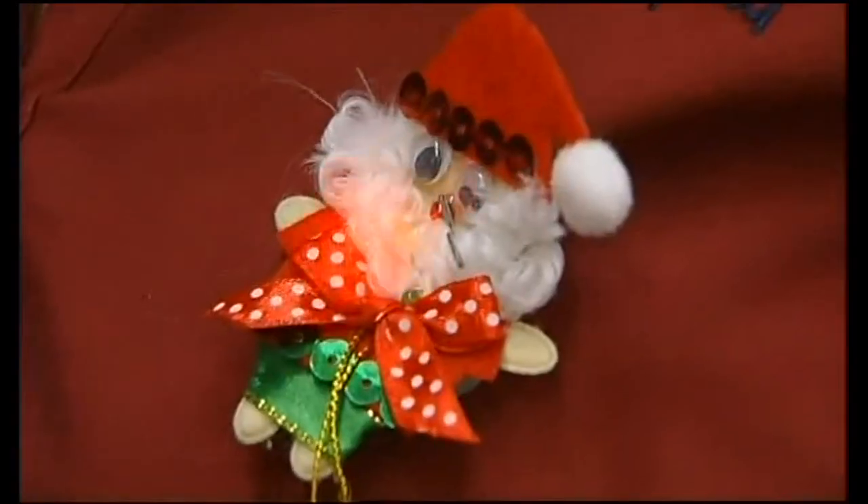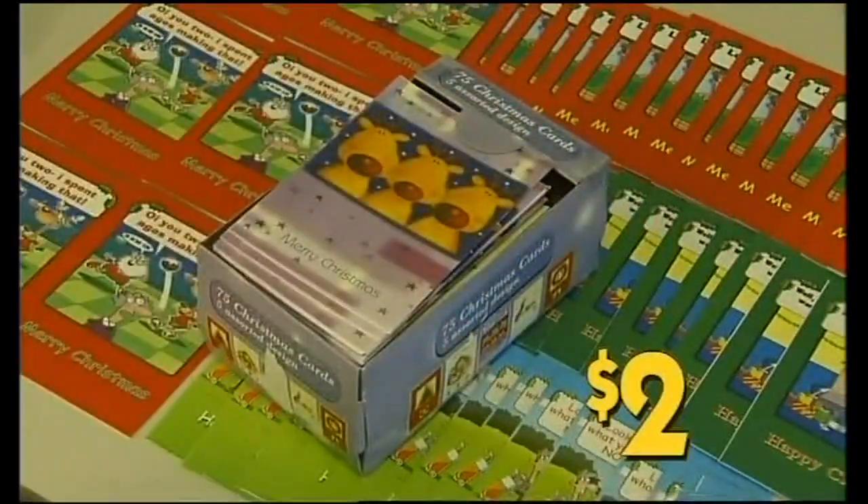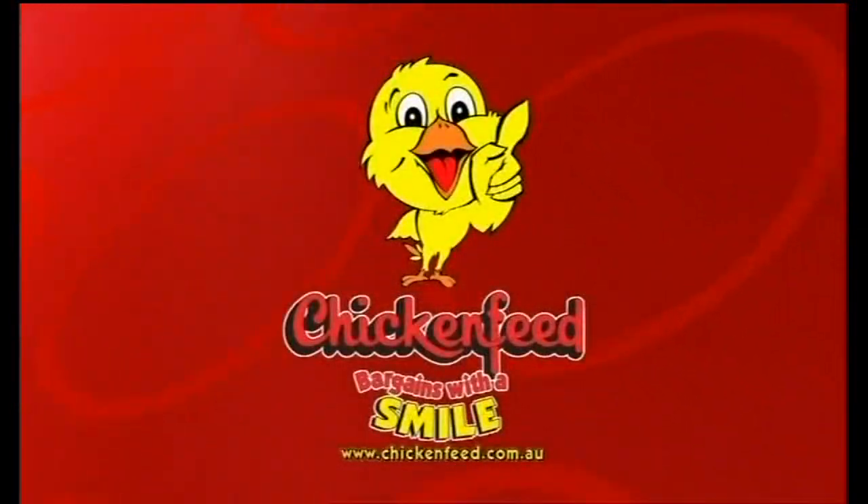Christmas jewellery with flashing lights, huge range, $2.99 each. And Christmas card packs — 75 cards with envelopes, $2. Spend $20 or more and get a 500 gram pack of Mint Slice free! Details on our website and in our catalogue, out now!